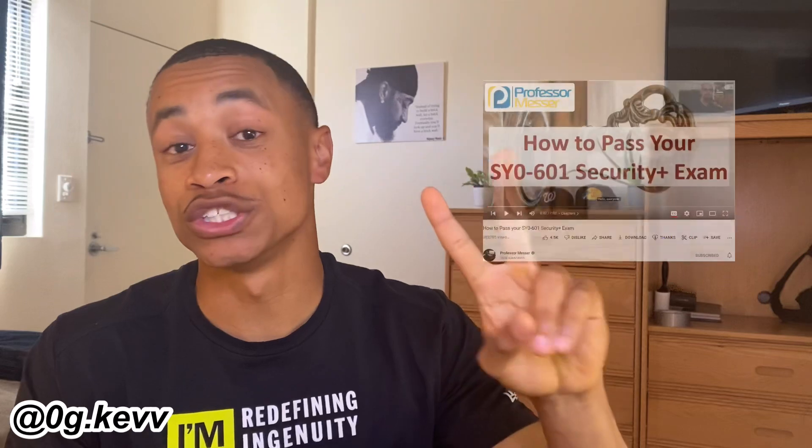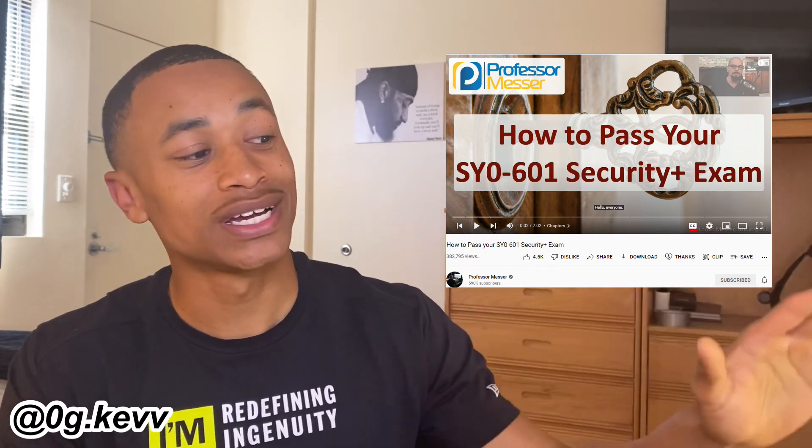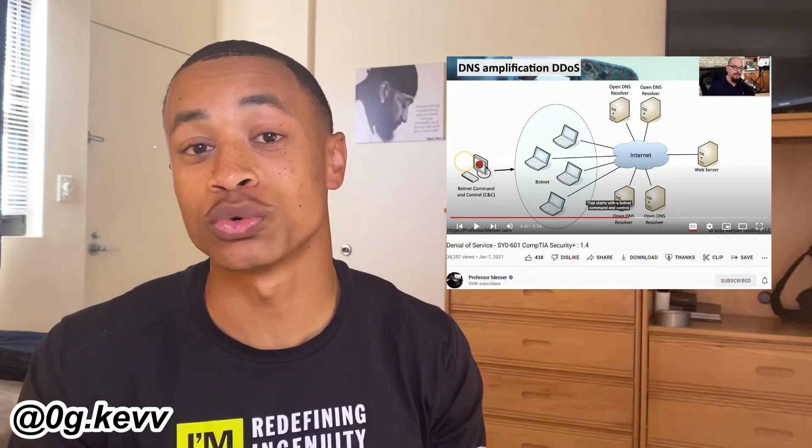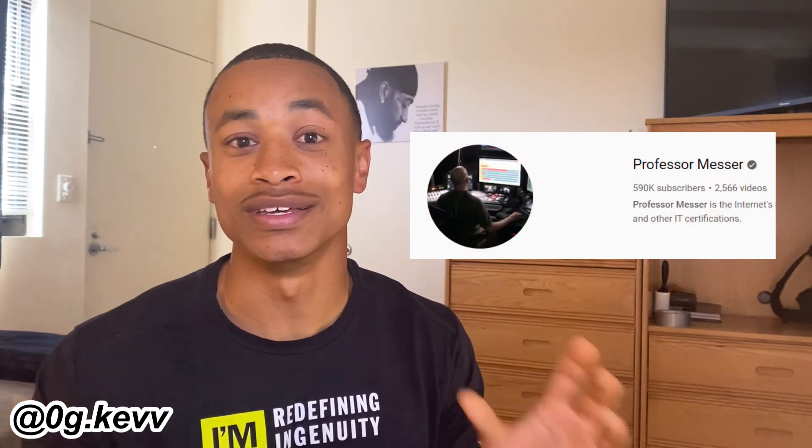That goes into my next resource — YouTube videos. Anytime you see a concept you don't understand, look it up on YouTube. There's a ton of videos on IT, cybersecurity, networking — all things you can use to really understand each concept. Personally, I learn better by watching something and seeing it play out. With a lot of this material it's difficult when it's just text, but seeing a diagram really helps. I specifically recommend Professor Messer — he is like the CompTIA Security Plus guru and explains things very well.